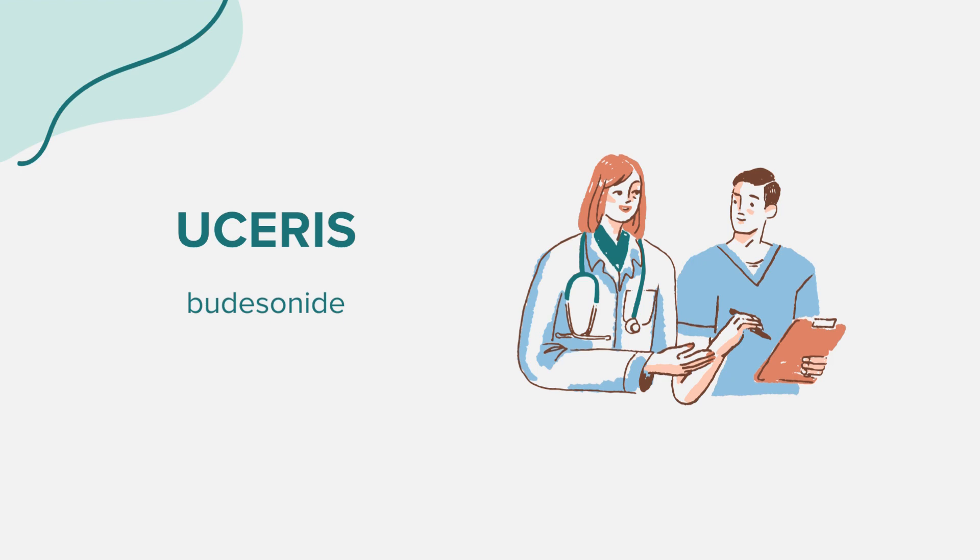A common question about Eucerus is its suitability for children. Currently, the safety and effectiveness of Eucerus extended-release tablets in individuals younger than 18 are not well established. Always consult with a healthcare provider for any specific queries related to this medication. That concludes our overview of Eucerus. This information is intended for educational purposes and should not replace professional medical advice. Always consult with a healthcare provider for any questions or concerns. Thank you for joining us.